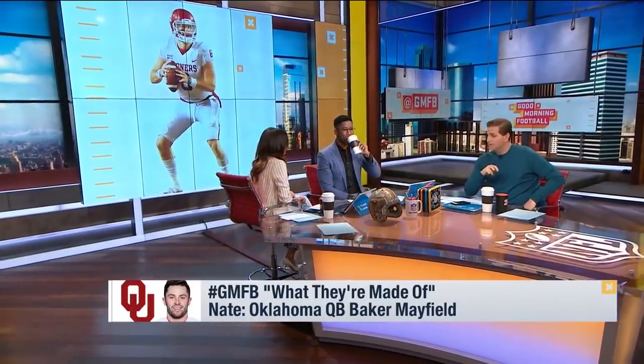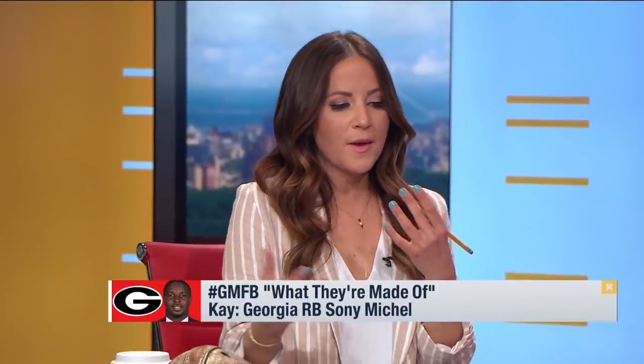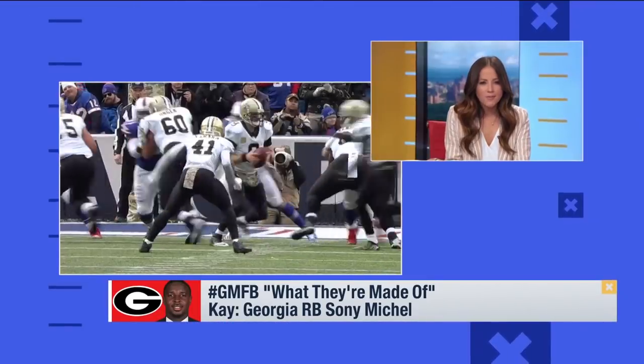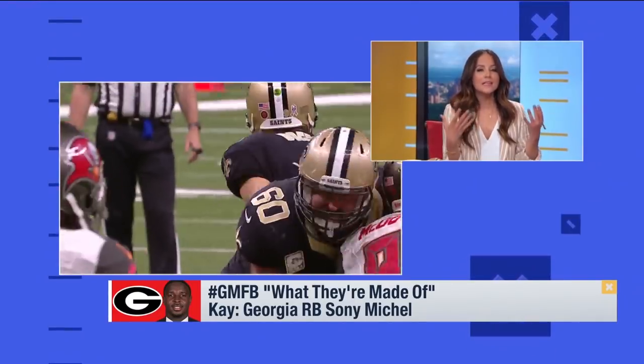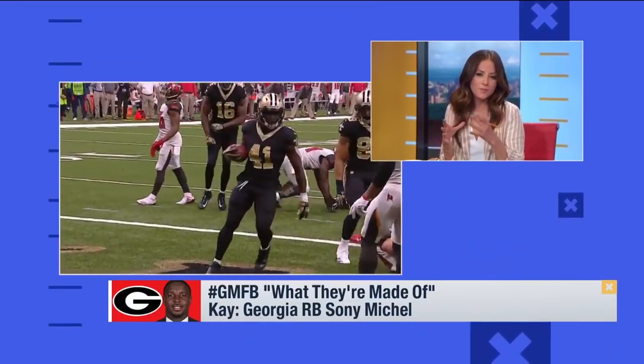Now let's talk about Sonny Michel. The attribute I think that translates best is the burst — that's what we're talking about. Sonny Michel last year had 7.9 yards per carry. Alvin Kamara's rookie season, he led the league in yards per carry. They're very similar in that respect, and I love that.